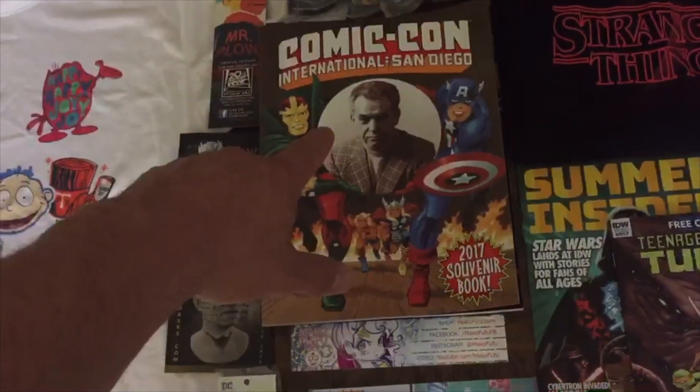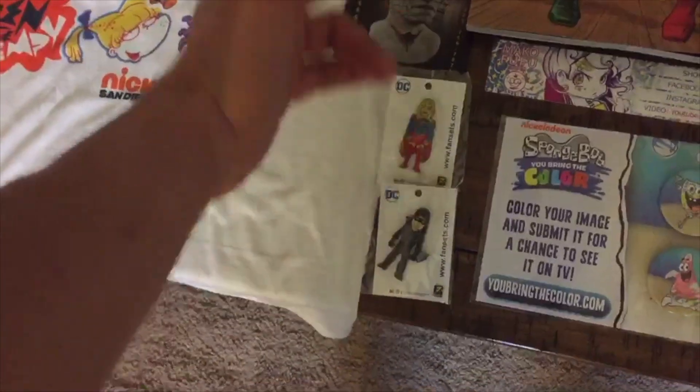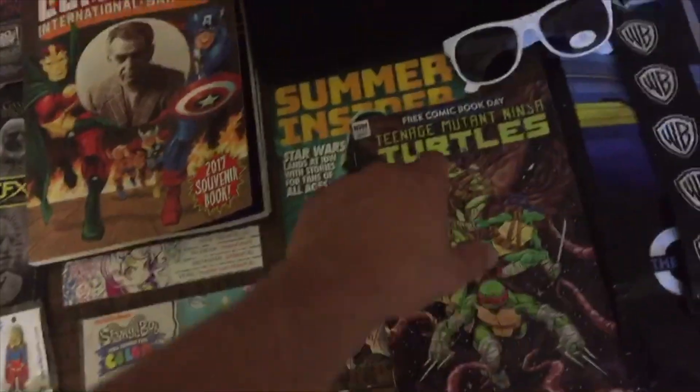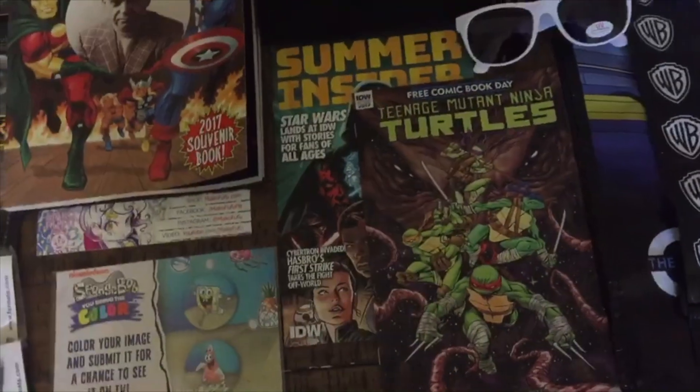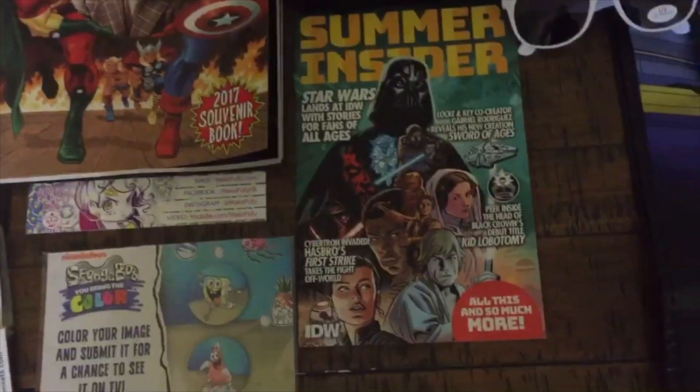Next, you got the collector's edition Comic-Con international guide right there. I got some cool free pins — Supergirl, Green Arrow, some SpongeBob pins — the free Ninja Turtles comic, and the Summer Insider guide for Star Wars.